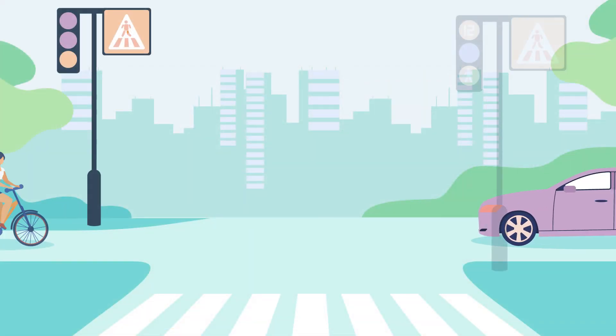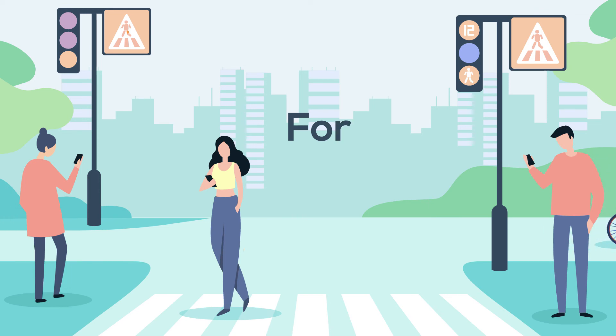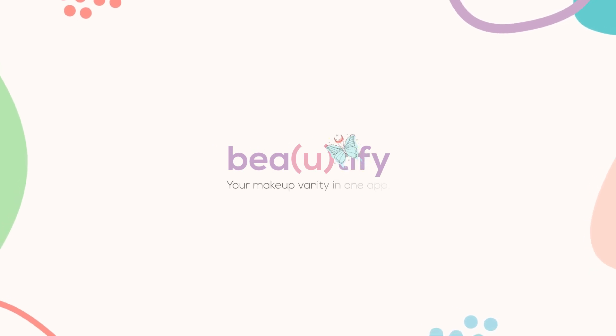Beautify is built perfectly for every one of you. No more breakouts. No more buying excessive makeup. Most importantly, no more hassle. Beautify — your makeup vanity in one app.